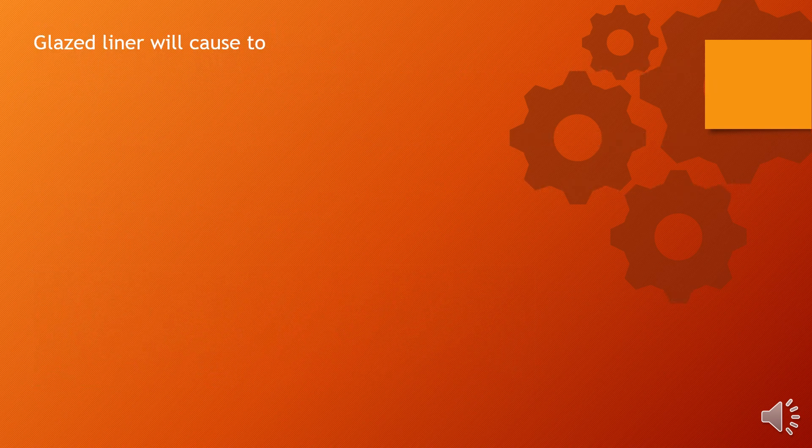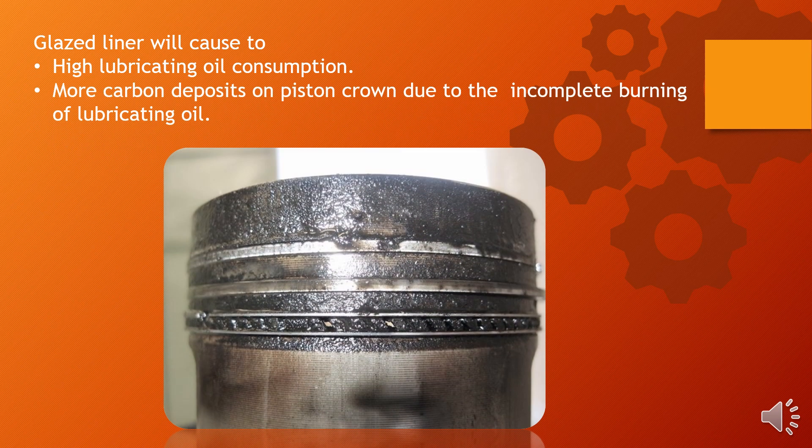A glazed liner will cause high lubrication oil consumption and more carbon deposits on the piston crown due to the incomplete burning of lubrication oil. That's it for liner polishing and glazing. Now we will move on to our next subtopic, which is the anti-polisher ring in medium speed engines.